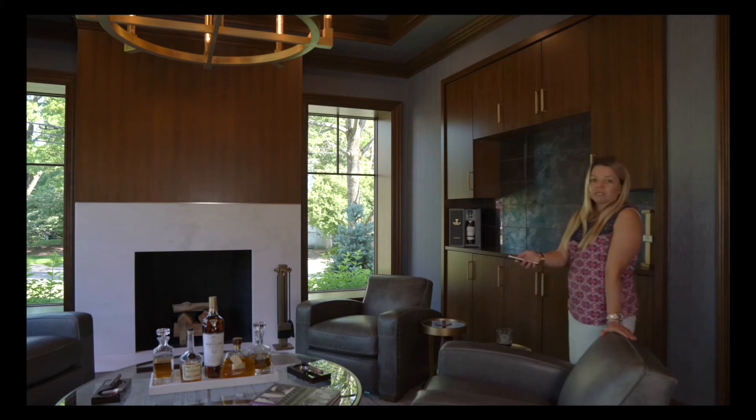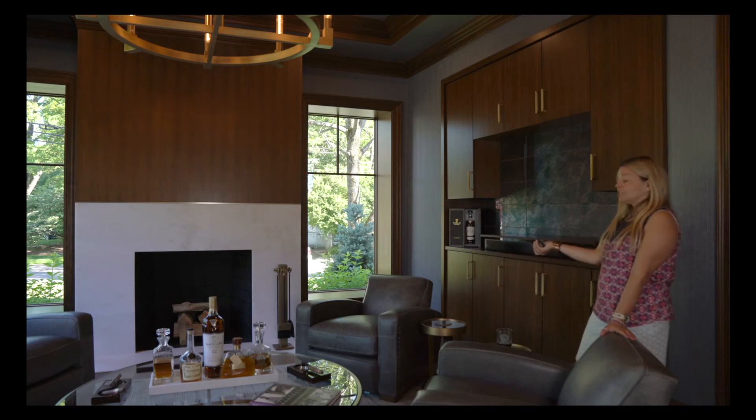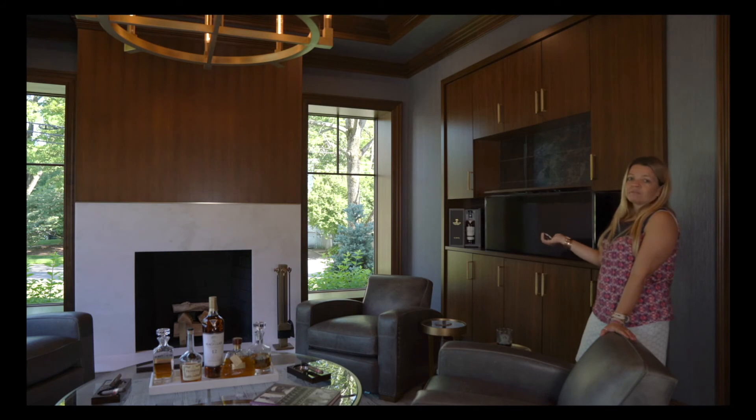Another cool feature — just like in the kitchen, who wants to look at your TV when you're not watching it? So here we've got the pop-up. This is a 55-inch TV. I picture maybe you have a few friends over, you're watching the game. You come in here and you can watch TV, or you could simply have the TV down and have the ambiance of a fire going on.